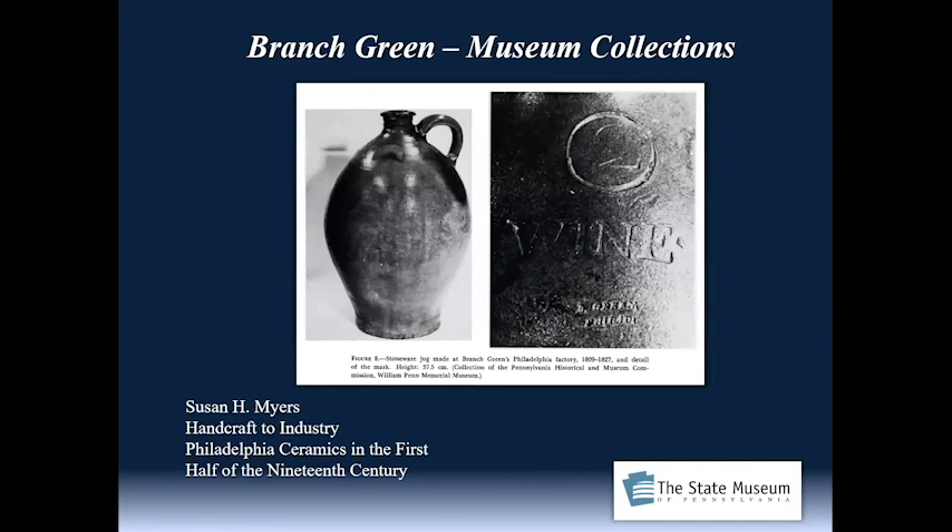There are few marked Branch Green wares. Going back to a published reference — Suzanne Myers's Handcraft Industry: Philadelphia Ceramics in the First Half of the 19th Century, available online as a free PDF download — there is a marked Branch Green piece that even says Philadelphia on it, which is super rare. It helps us associate and attribute. This particular jug is attributed in the collections of the Pennsylvania Historical Museum Commission, the William Penn Memorial Museum, the old name for the State Museum of Pennsylvania. I haven't located it yet, but I'm looking forward to working with a colleague in the history side to track this particular jug down.